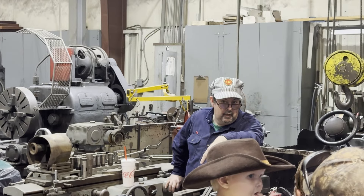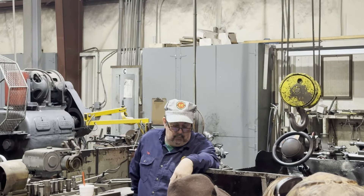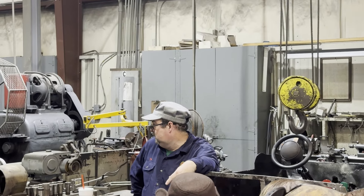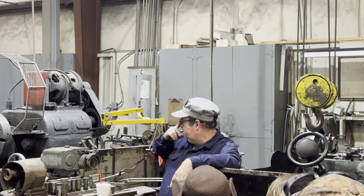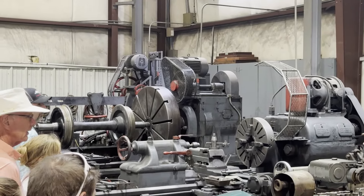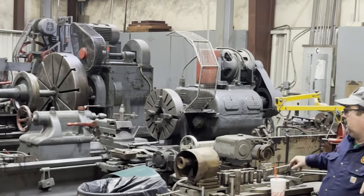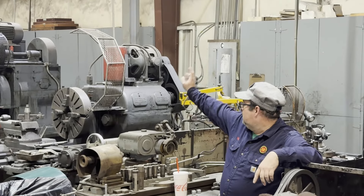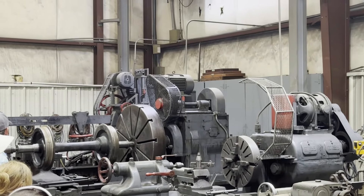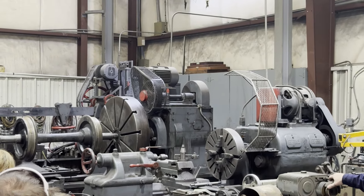Frank Coffee started the Tweetsie Railroad shops with Engine 12 and the original passenger cars, then established this shop when they acquired Engine 190 and rebuilt it. Over the years we've done a lot of work for other companies like Dollywood, Walt Disney World, and Busch Gardens — pretty much any narrow gauge railroad operation on the East Coast. On the far end is the 300-ton wheel press; we still use it to press railroad wheels onto axles.